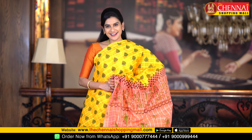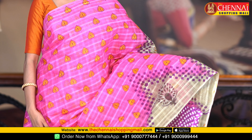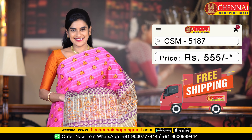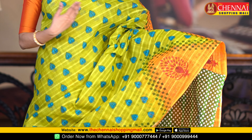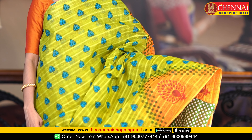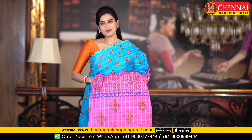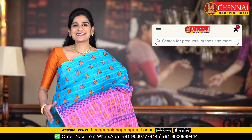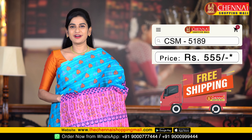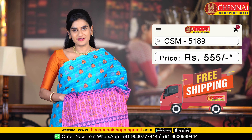The saree code is CSM5186 and the price is just Rs.555. There are so many colors here. Next saree, same pattern — rose pink and grey color combination, saree code CSM5187. Next: mehendi green and orange color combination — a very rare color combination, saree code CSM5188. Last saree in this pattern: sky blue and rose pink color combination, saree code CSM5189. All sarees in this pattern are just Rs.555.